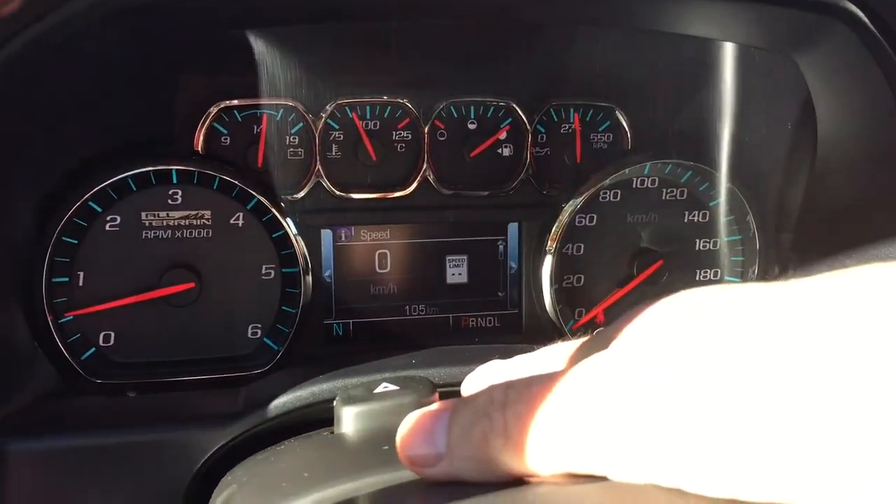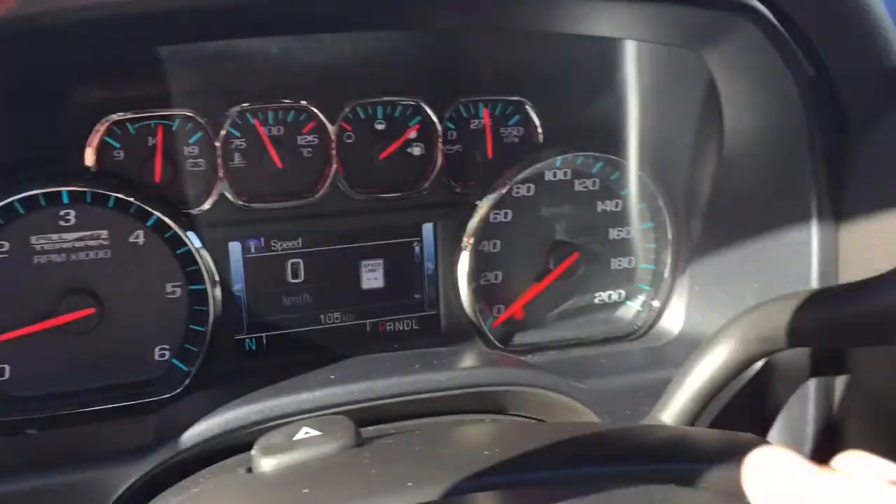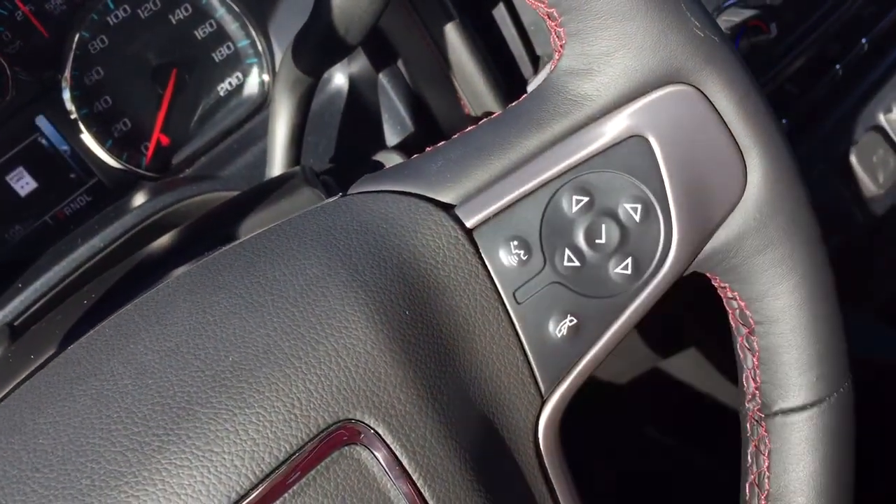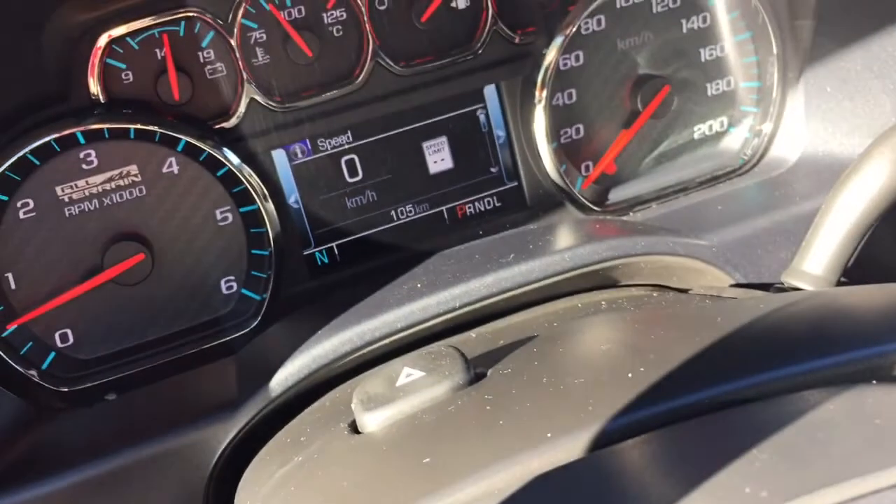And you've got your hazards here. The gear shifter with tow mode. Hands-free calling and voice command, and the driver information center menu.